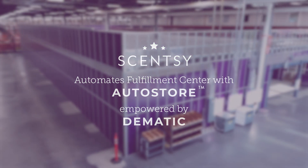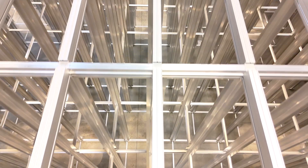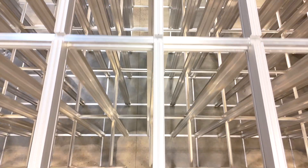In 2023, Sensi began construction on the AutoStore, a goods-to-person delivery system that focuses on utilizing vertical space.